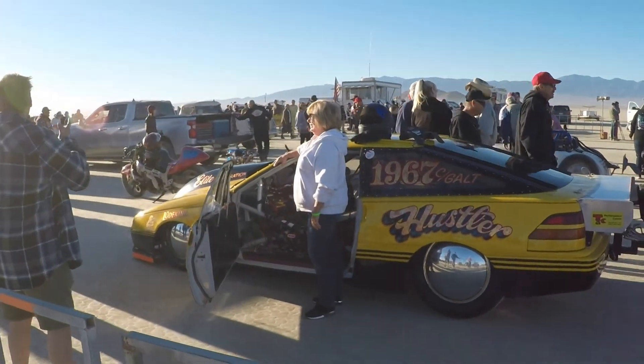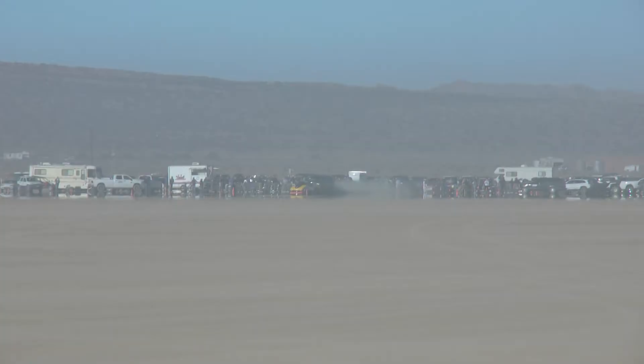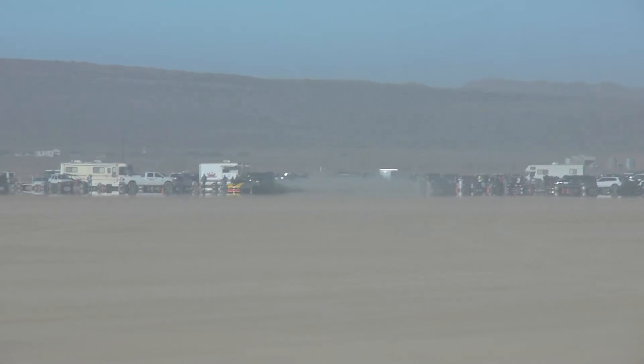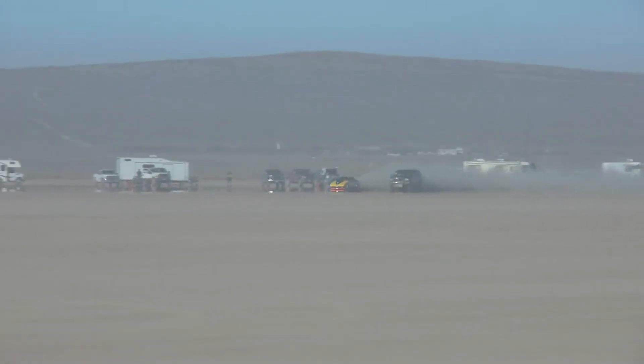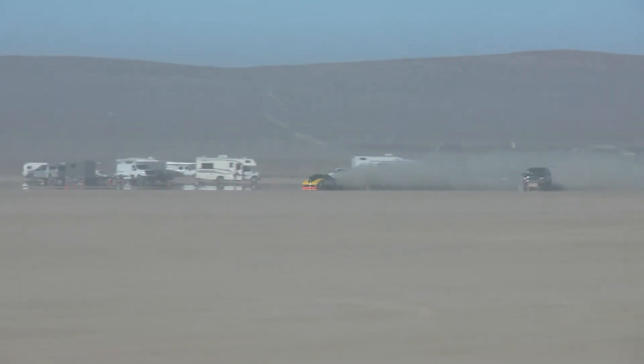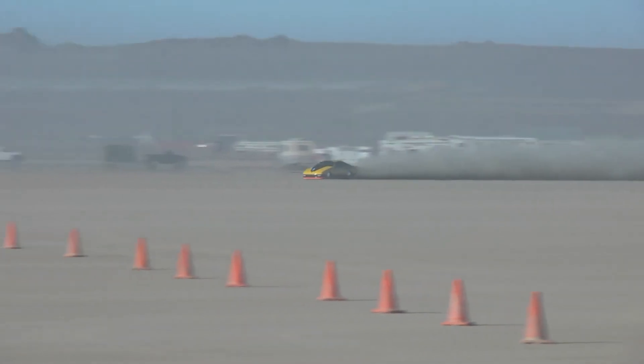Next is Jim Han of the Rod Riders and Hawn Racing and his fast little car. He didn't get a record this time, but it's a cool car to see do the run down the lake bed and watch him go.